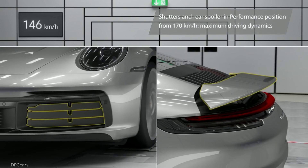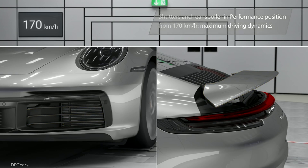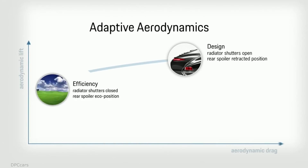In performance mode, shutters and rear spoilers go into position after 170 kilometers per hour to maximize driving dynamics.